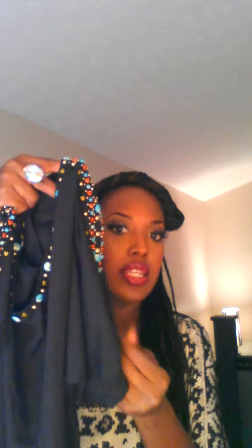I got this blouse for $1. It is a black blouse and it's got this really beautiful beadwork on the shoulder area, and it's got a button around the arm area. It's just really a unique blouse. I'm going to simplify this and pair it with some jeans and a cute little heel. Amazing find.